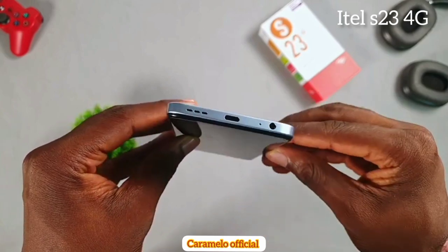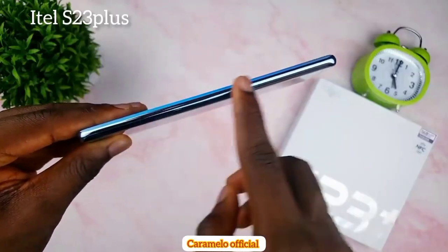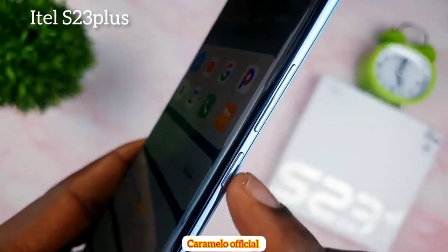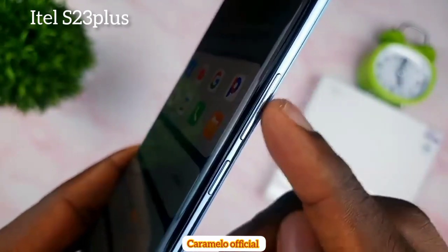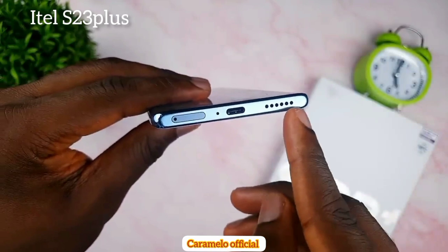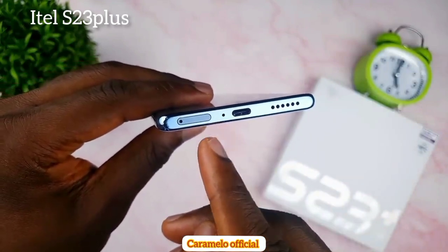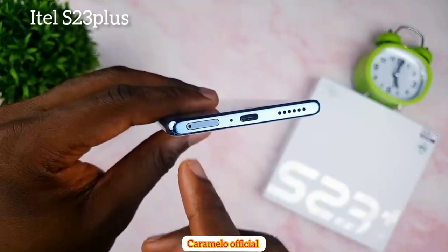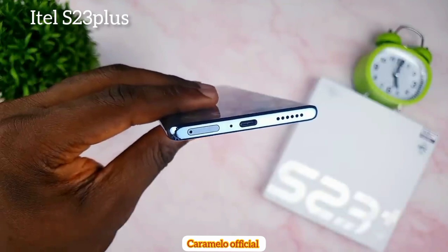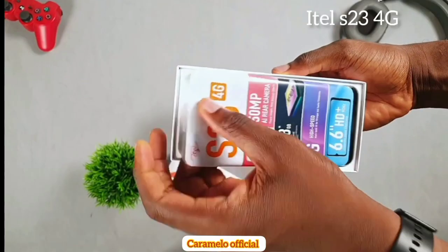Moving to the itel S23 Plus, on the right-hand side you'll see the volume rocker key and the power button. This time around the S23 Plus does not come with a side-mounted fingerprint scanner. At the bottom you'll find the speaker grille, USB Type-C port, primary microphone, and dual 4G SIM slot. Notably, the SIM tray is positioned at the bottom instead of the usual left-side placement.